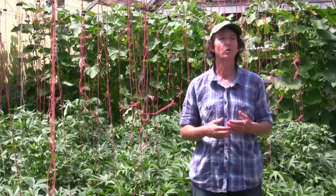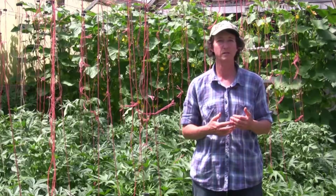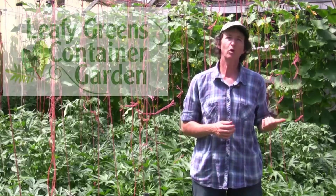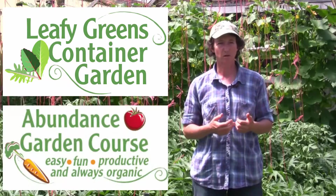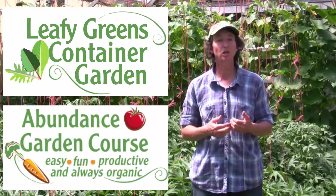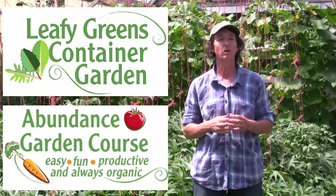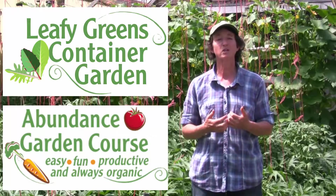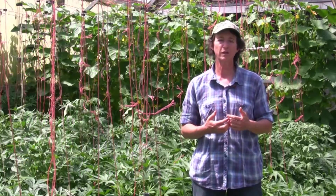I hope you've enjoyed this video. If you want to learn the specifics of our high performance garden growing system so you have an amazing cool season garden, then enroll in our Leafy Greens Container Garden course or our Abundance Garden course. In these courses you will learn the details, instructions, and gardening secrets. You will also get gardening coaching to help you get your garden up and running well. Thanks for watching and I look forward to seeing you next week for another edition of the high performance garden video training series.